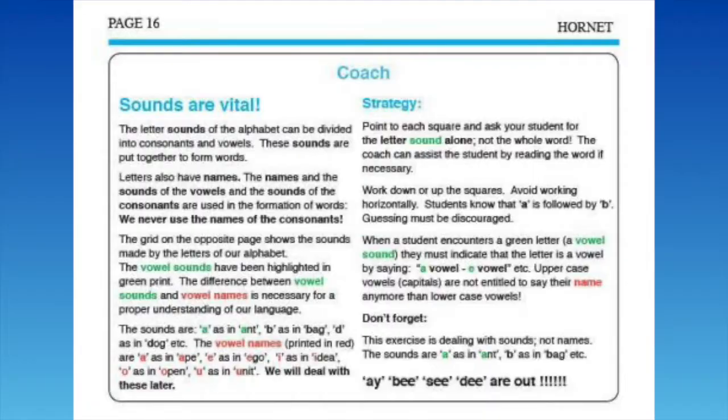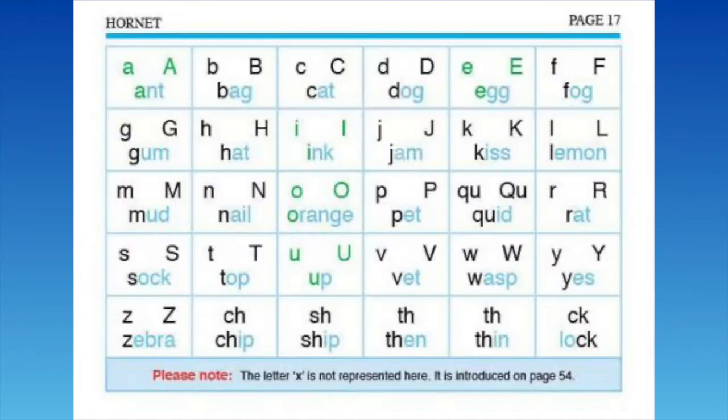You start at the first page, and that will teach from the basic sounds. The instructions are always on the left-hand page, the exercises are on the right, and you just slowly move through. Try not to be too daunted with the instructions and just take it step by step — you will start to see the improvements, and also you'll start to see the weaknesses. Lots of dots in certain areas show you that they haven't picked up on what's going on.